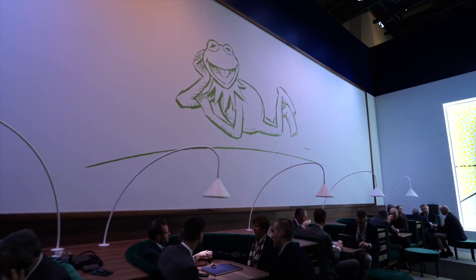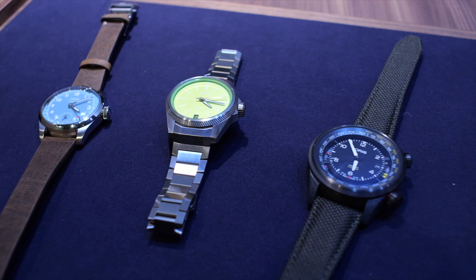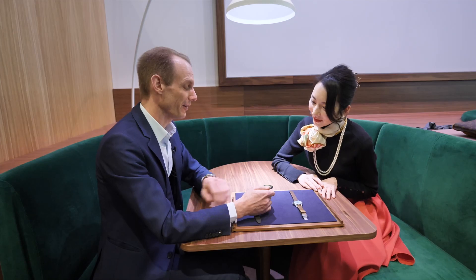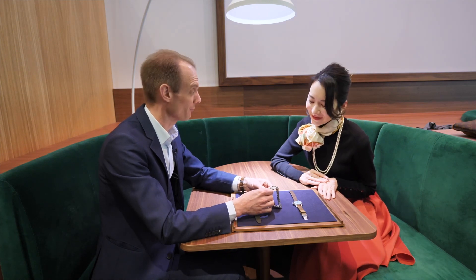Thank you for having us. It's very obvious that everyone is already talking about the Kermit, but I know that you have many more beautiful pieces and we have three. Could you tell us a little bit about each piece? Absolutely, it's great to have you here. We have been working on this for such a long time and it's always good to be out with it and be able to share it with everyone.